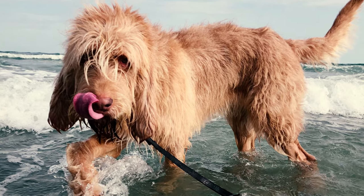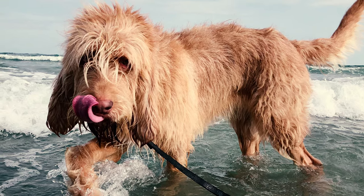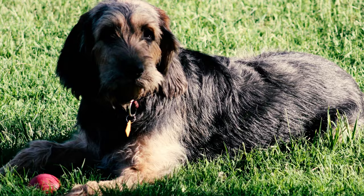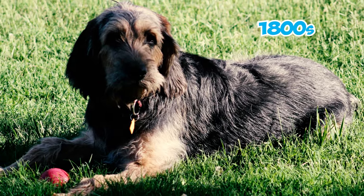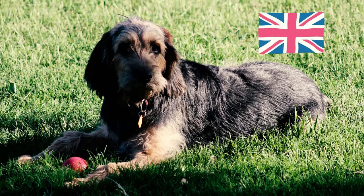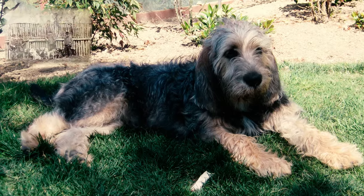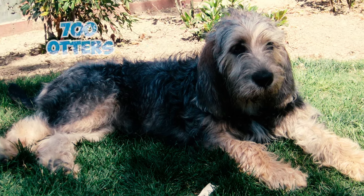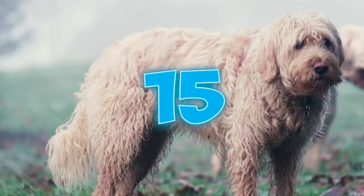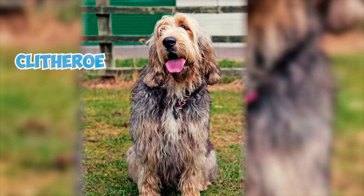Number thirteen: the otterhound was used alongside small terriers to hunt otters along the banks of ponds and rivers. The terriers would flush the otter from its den, and once the otter took to the water, the otterhound took over. Number fourteen: during the peak of otter hunting in the late 1800s, about 18 to 20 packs of hounds were used across England each season. One notable pack, the Hawkstone Pack led by Geoffrey Hill, hunted and killed over 700 otters in a span of 20 years.